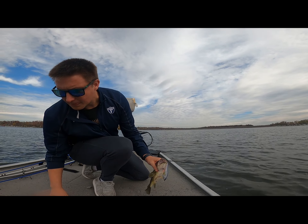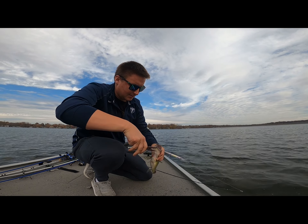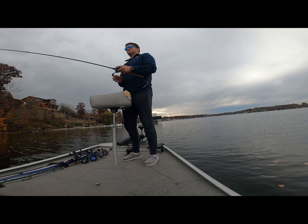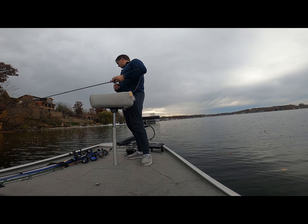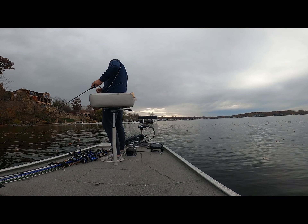Got another one! Oh, this one wants to be a better fish. There we go, there we go! Nice beautiful fish, nice beautiful fish. Gotta grab my pliers here. We're on them now, we got a pattern. They're in those outside weed edges — looking forward, and we're on them now. Another healthy fish right there.